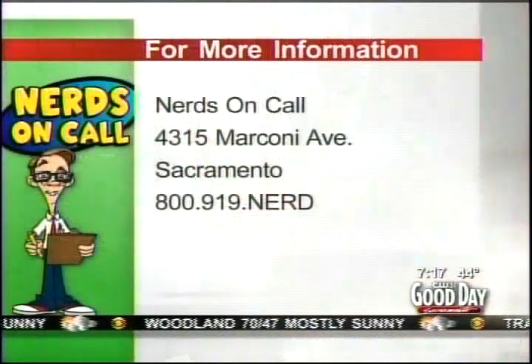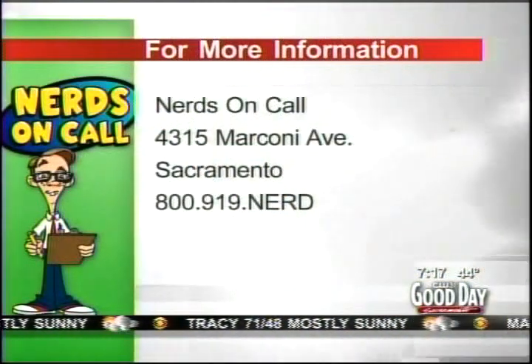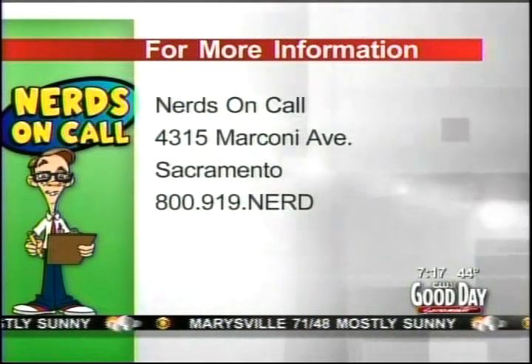That's going to do it. We're going to put most of this information on GoodDaySacramento.com — link it to show info. Andrea, thank you so much, good to see you. Tell baby Isabella we said hello. That's Nerds on Call. Marianne, back to you. And if you need help from Nerds on Call, here's a phone number for them: 800-919-NERD. They're just on the Carmichael Sacramento line, 4315 Marconi Avenue.